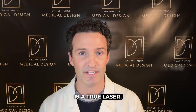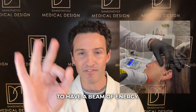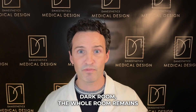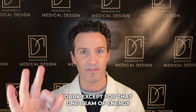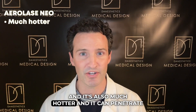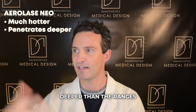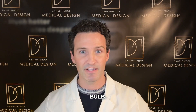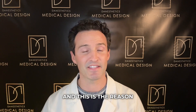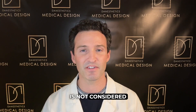Now let's look at AirLase Neo. AirLase Neo is a true laser. If you turn on this light source, you're just going to have a beam of energy — it's not going to scatter anywhere. If you place this in a dark room, the whole room remains dark except for that one beam of energy that's focused on pigment. It's also much hotter and can penetrate deeper than the ranges of a light bulb. That's the core difference between these two technologies.